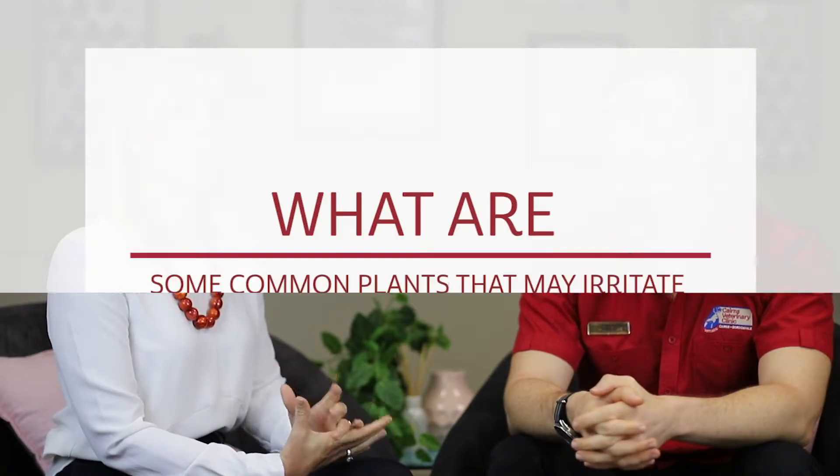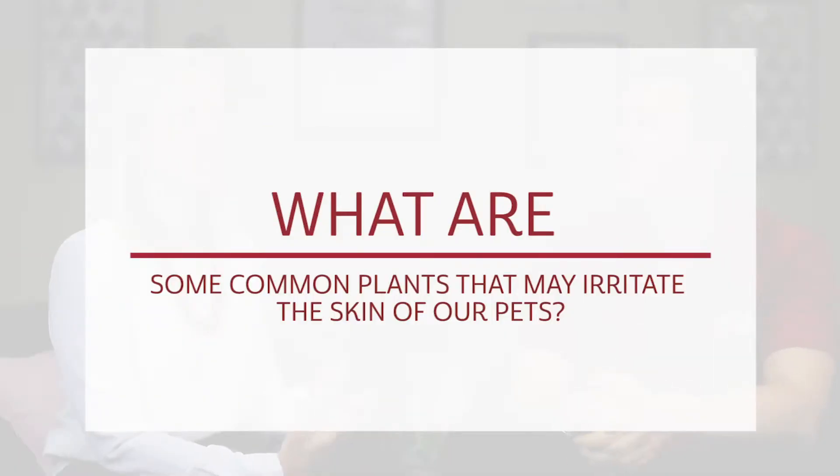It's all fun and games playing outside with our pets until their skin gets a nasty reaction from something that they've come into contact with. There are many plants out there that are quite harmful to our furry friends. So tell me, Dr. Richard Thomas, what are some of the common plants that irritate our pet's skin?